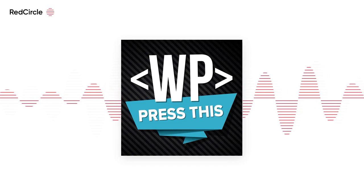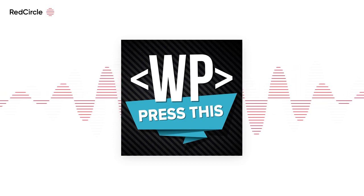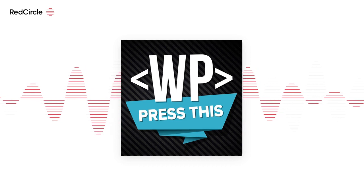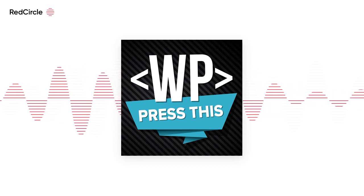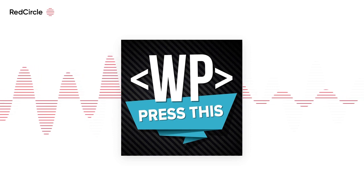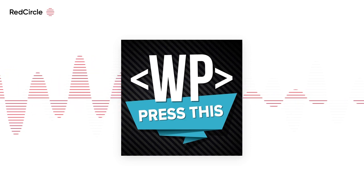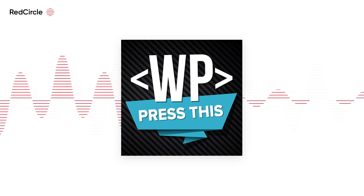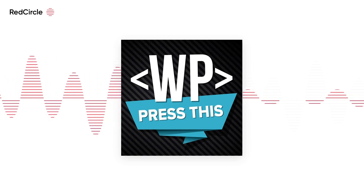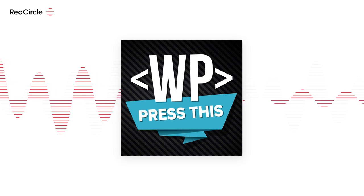You're listening to Press This, a WordPress community podcast on WMR. Each week we spotlight members of the WordPress community. I'm your host Doc Pop. I support the WordPress community through my role at WP Engine and my contributions on torquemag.io. WordPress is a tool that helped democratize the web, and along with that came the rise of WordPress plugins. One such plugin, GiveWP, was specifically designed to solve how non-profits can collect donations online. Joining me today is Matt Cromwell, the marketing and operations manager at Stellar WP and a co-founder of GiveWP.